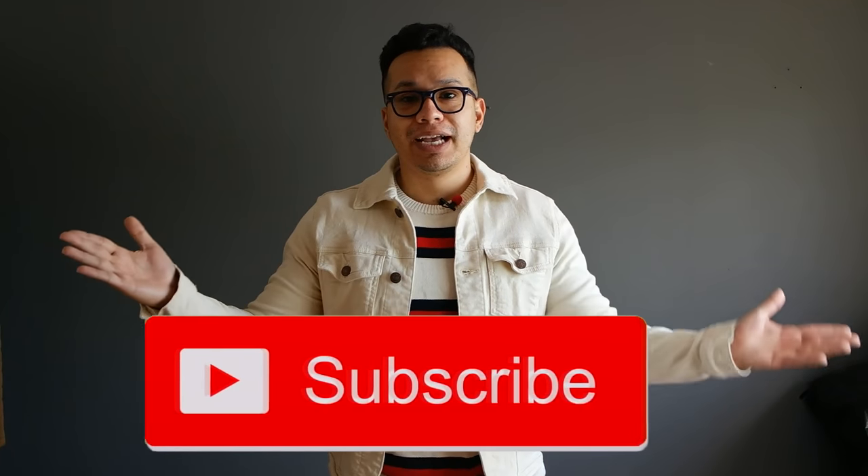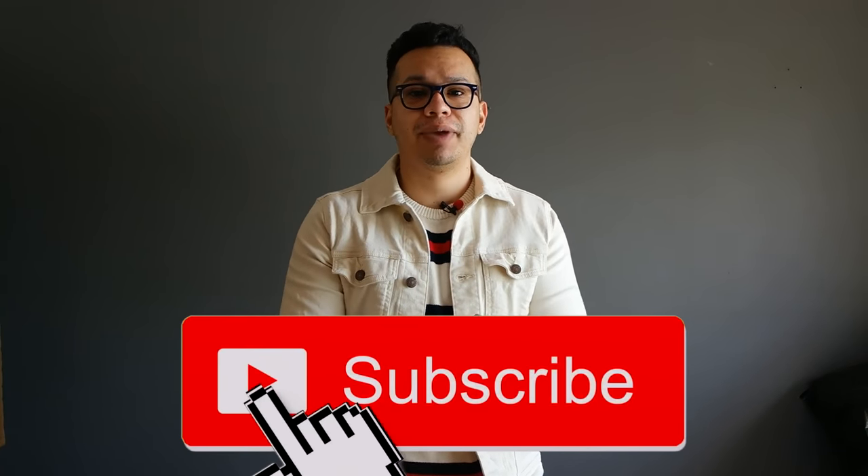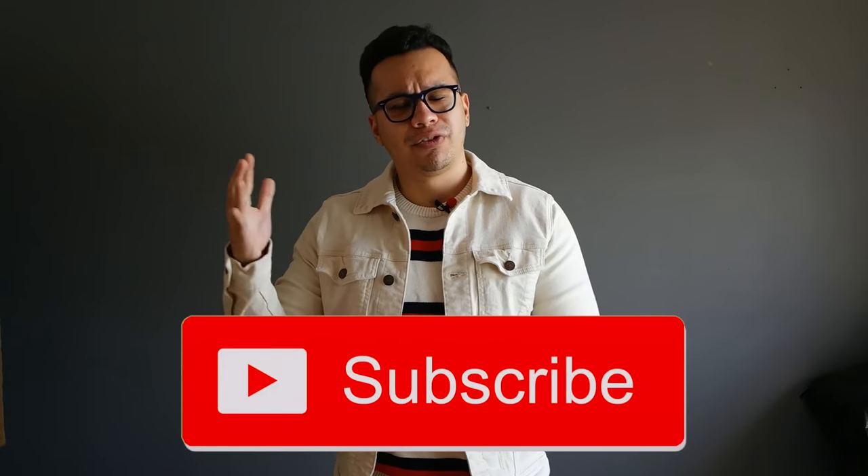So there you have it, guys. Hopefully you got a better understanding of how a denim jacket should fit. If you enjoyed this video and got something out of it, please hit that thumbs up button — it really helps my channel out. If you're new here and interested in men's fashion and lifestyle, please consider hitting that subscribe button as well. Stay tuned because I do plan on making denim jacket outfit ideas for the fall. See you guys next video — peace.